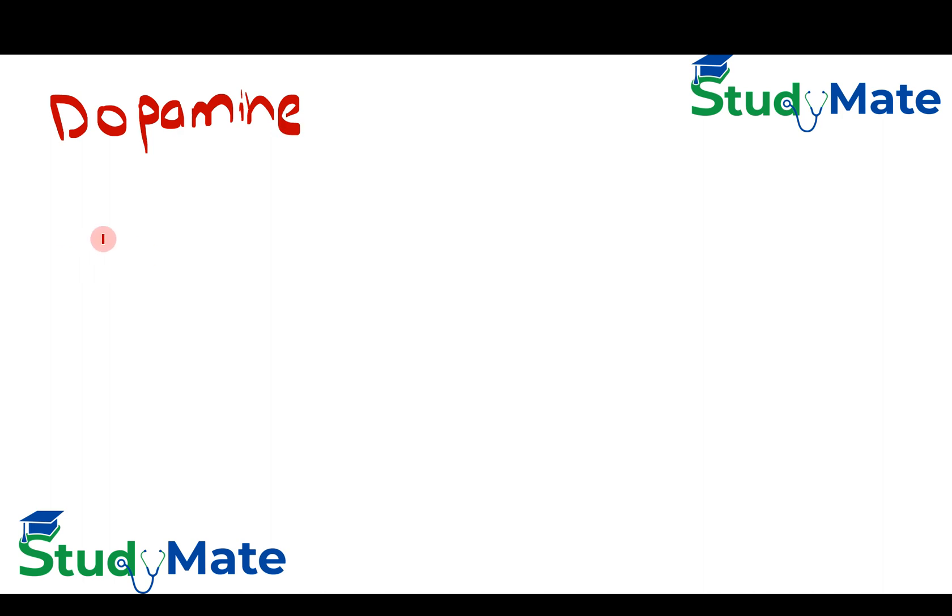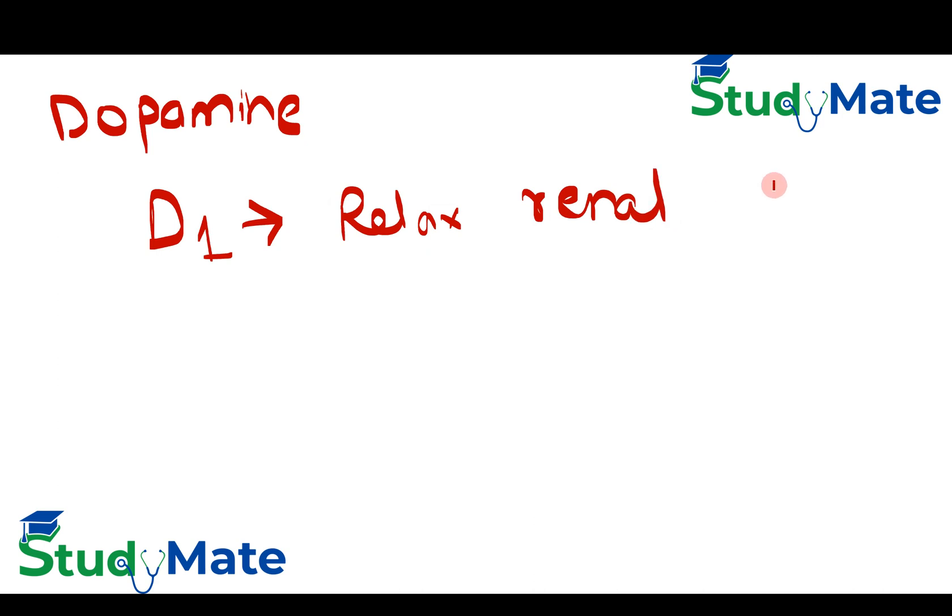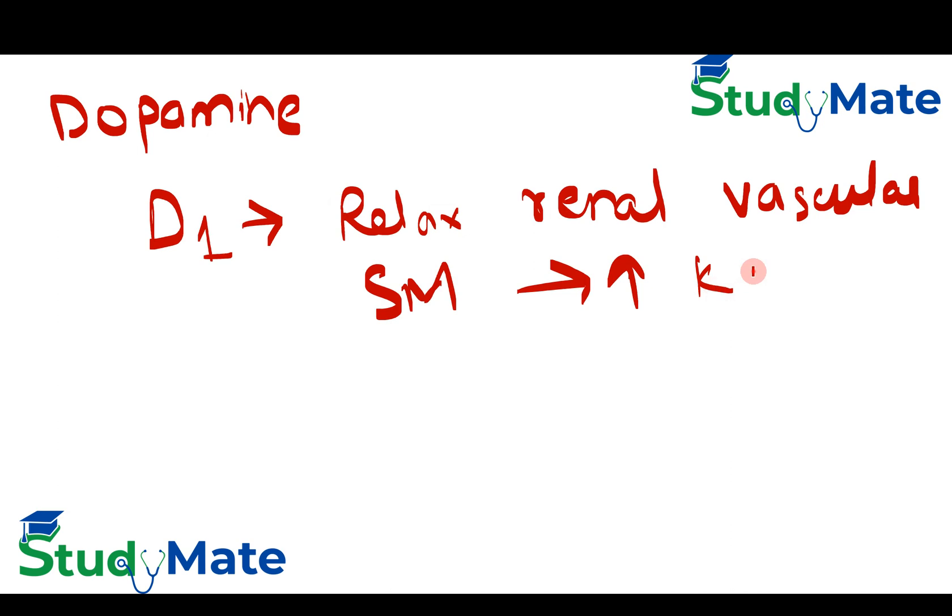When considering dopamine specifically, D1 receptor activation relaxes renal vascular smooth muscles, thus increasing kidney perfusion.